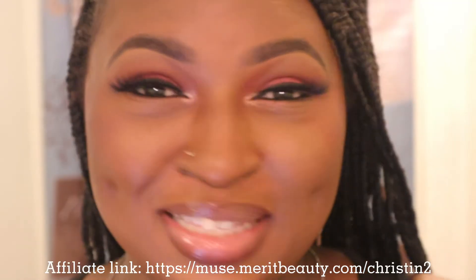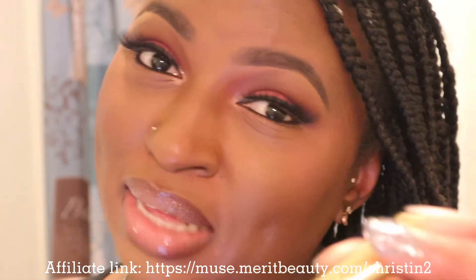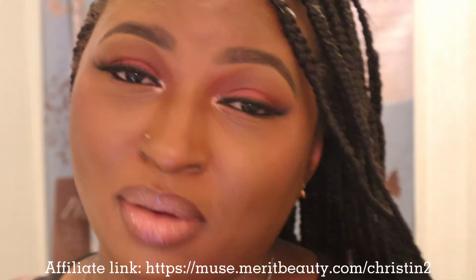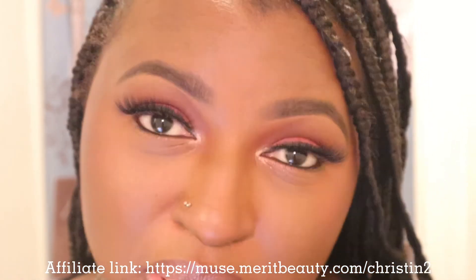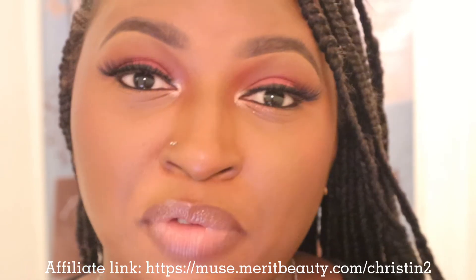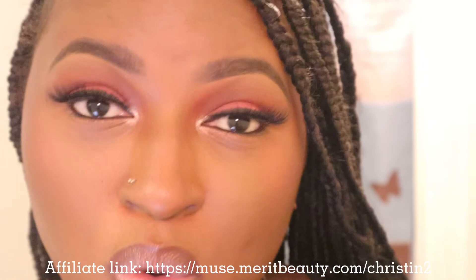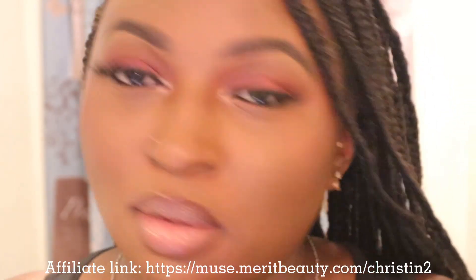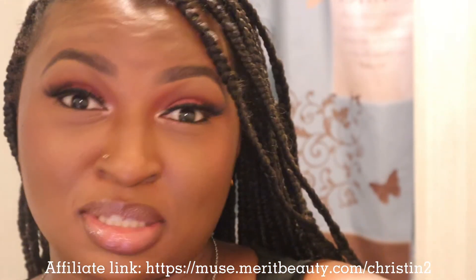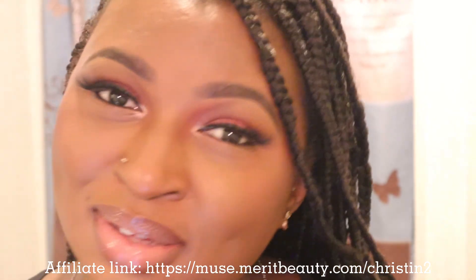All right, so this is it for this video. I really enjoyed using my Merit Beauty products — the bronzer balm in Monarch and the Brow 1980 in black brown. Don't forget there's an affiliate link in my description box below. Click on that link and whenever you purchase $40 US or more on your first order, you will receive the free makeup bag that I showed you all. Everybody loves free products, so go get you some Merit Beauty products!